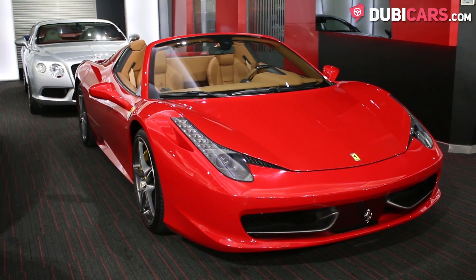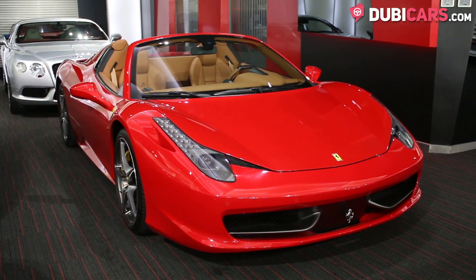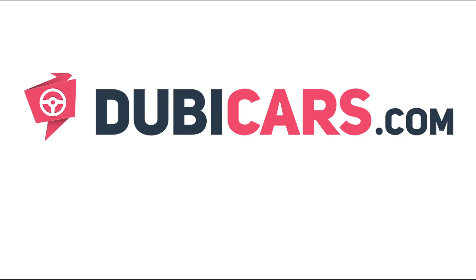The Ferrari 458 Spyder you see in this video is available at Alain Class Motors. For more information, contact details and the price, see the description below.